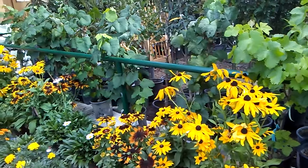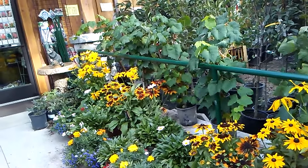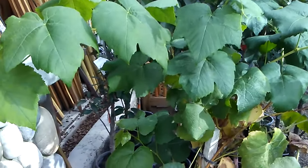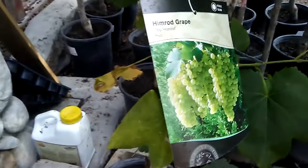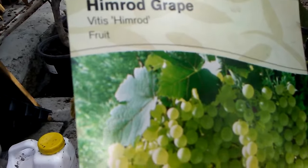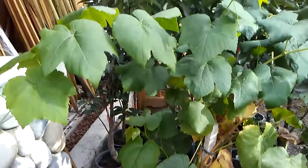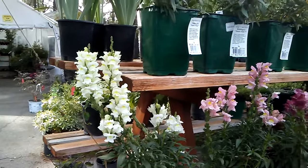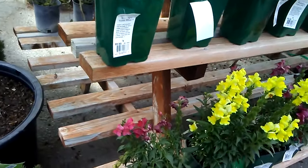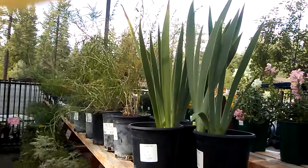Oh my gosh, look at these — all along here. So pretty. Look at this familiar face. Himrod Grape. Wow. Snapdragons. Iris.